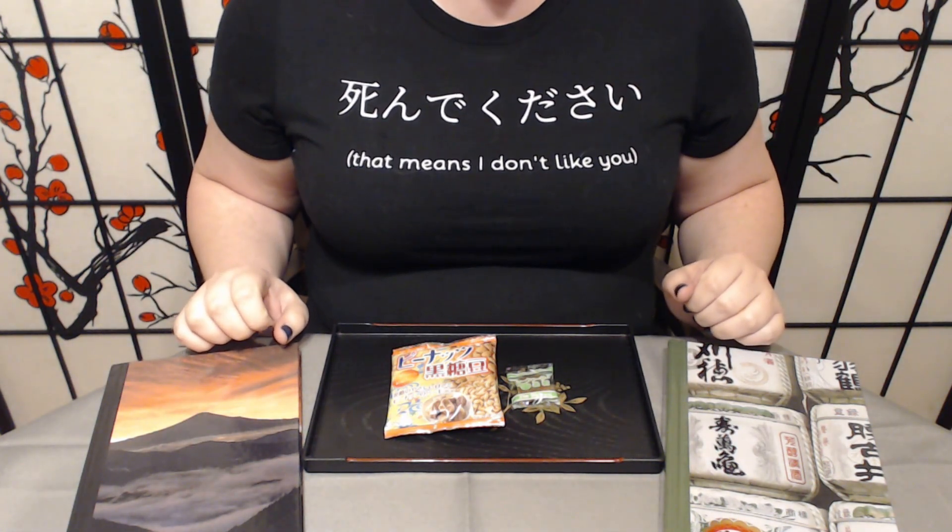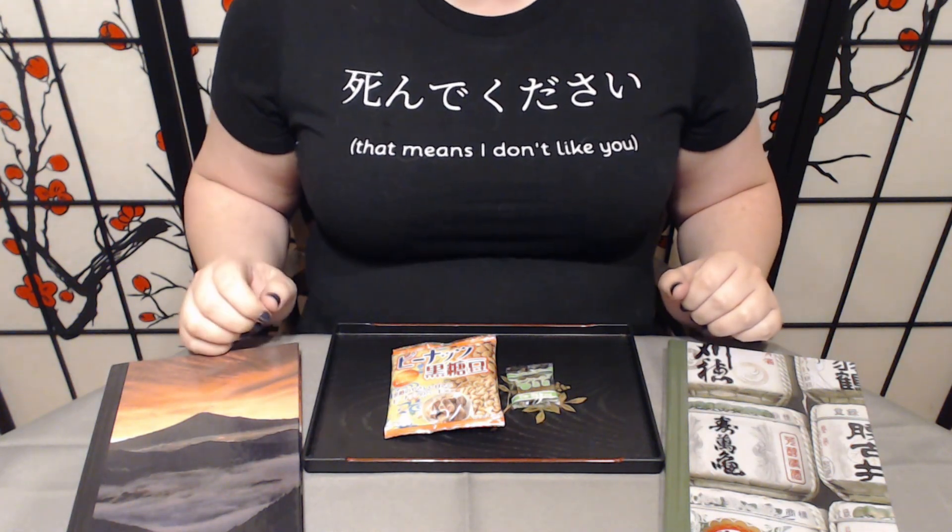Konnichiwa and welcome to Tsuki no Ame, where we try Japanese sweets and treats. Today we have two treats to try from Sakura Co.